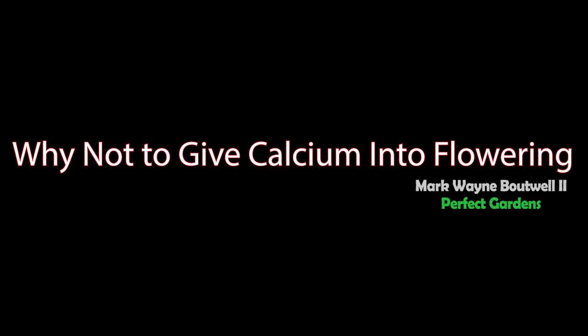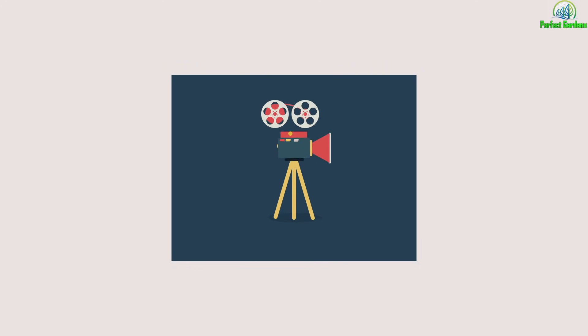Have you ever wondered why people suggest you shouldn't use calcium magnesium into bloom or toward the end of flowering? Well, in this video we're going to get into it.